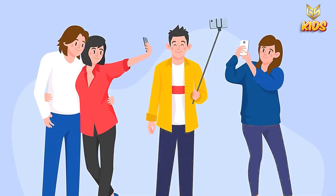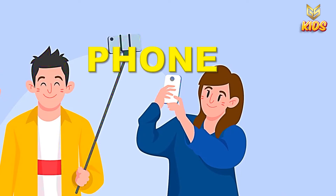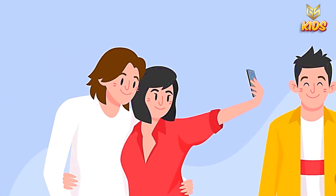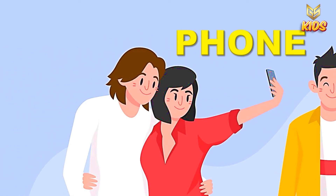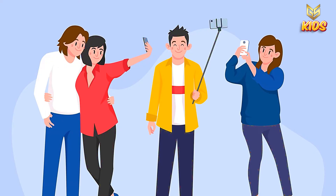Now look at this picture. What can you see here? Here people are taking photos. Can you say what are the things matching here? Here it is a phone and here it is also a phone. So here phone is matching with each other. Phone and phone.